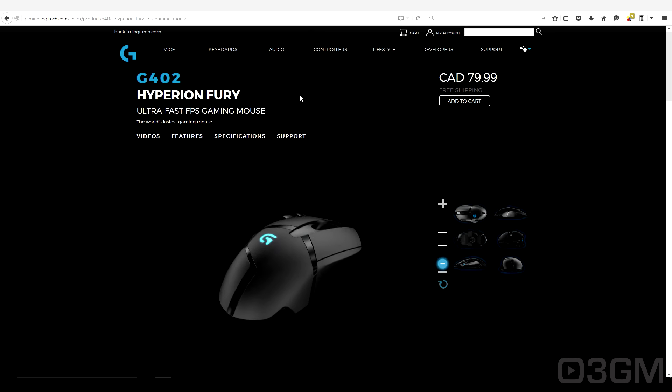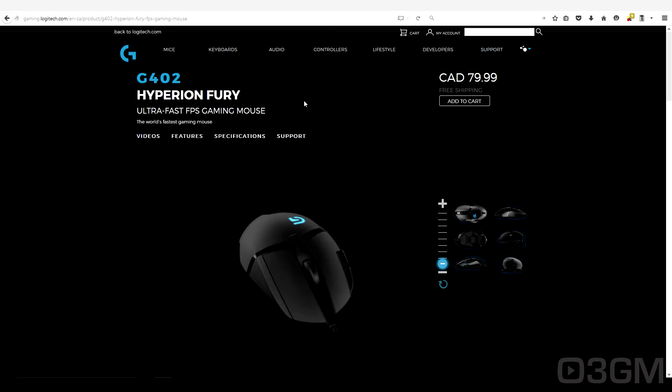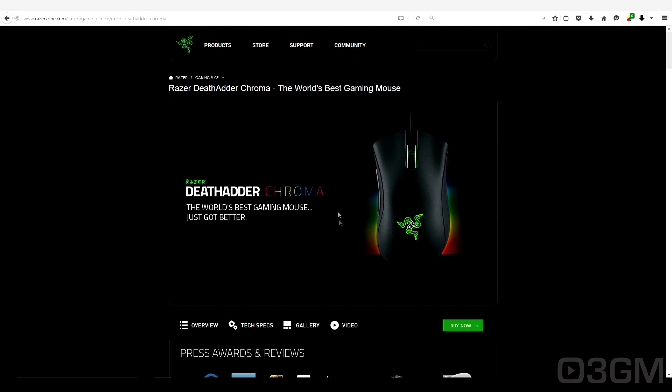If you want to go even cheaper than that, the Logitech G400S is an excellent mouse. Next up is the Razer DeathAdder — now this is the Chroma. The DeathAdder has been revised and revised and revised; there are a few DeathAdders out there and all of them for the most part have been really good and have gone over extremely well. So this is definitely an option.